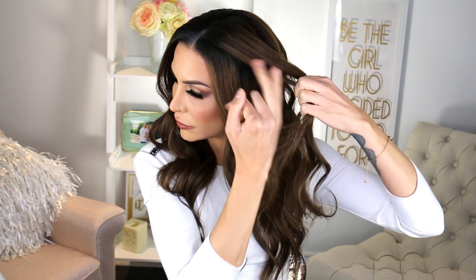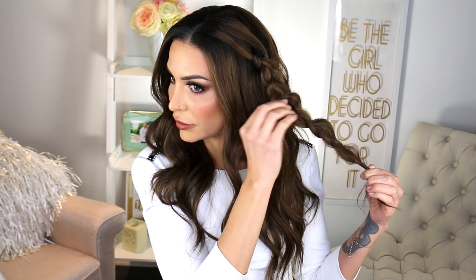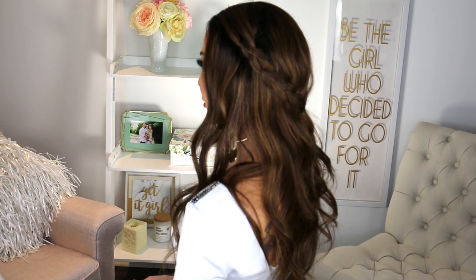In look number two, all you do is grab the sides of the hair, do a nice thick chunky braid, pull it out a little bit, and just tie it at the back with an elastic. This is so simple but looks adorable — it looks so good with this type of hair.